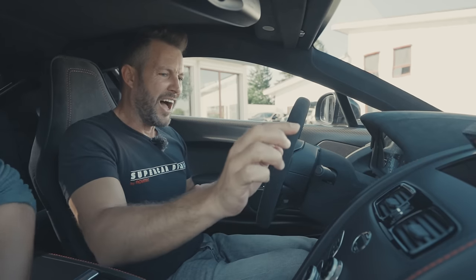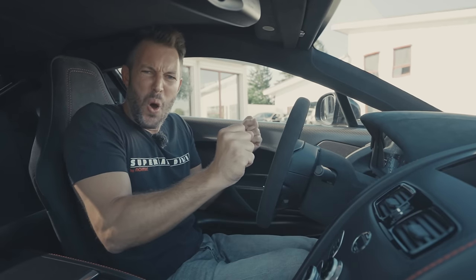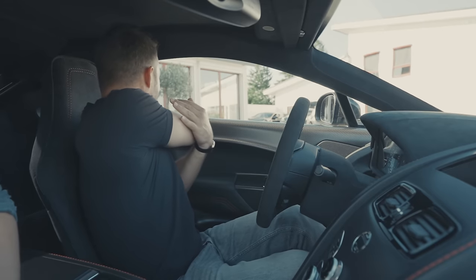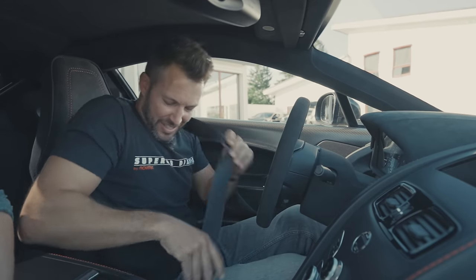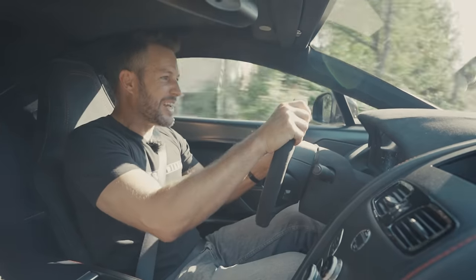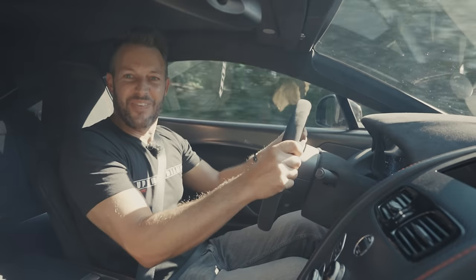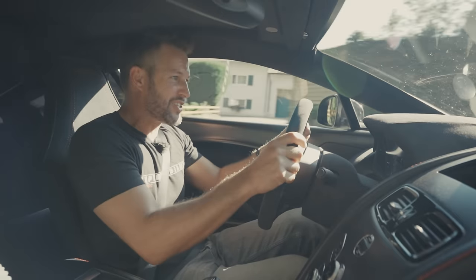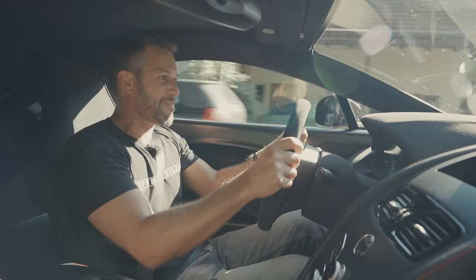Listen to this. This is the stuff great stories are made of. Oh, that titanium exhaust just wanting to sing its favourite song. This car knows only one song, and that's happiness.